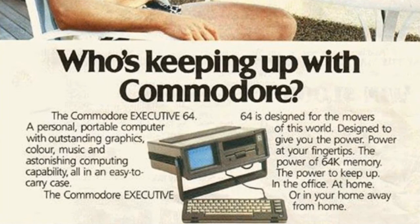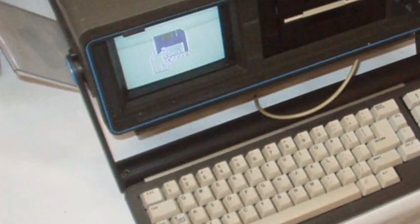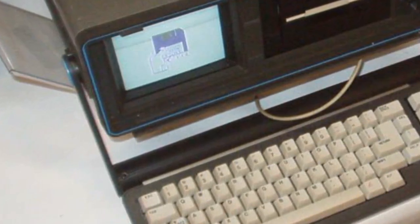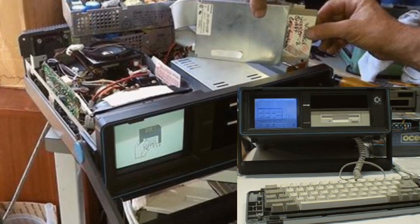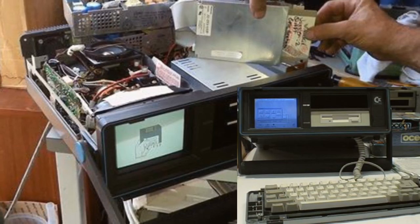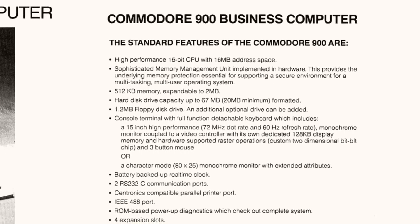Several years later, Dale Luck from the Amiga design team put an Amiga 500 motherboard inside a gutted SX64 case for a one-off prototype he named the SX500, which he used as his own portable Amiga.